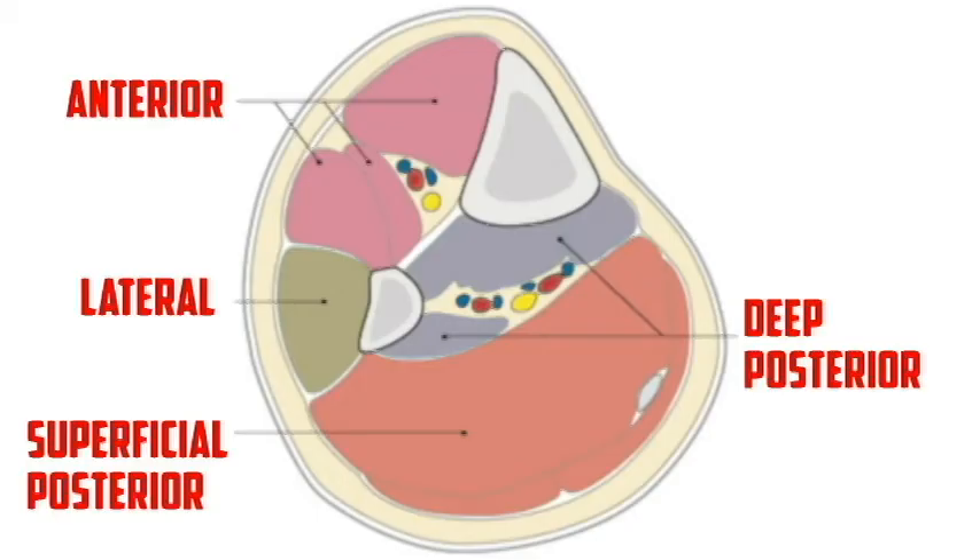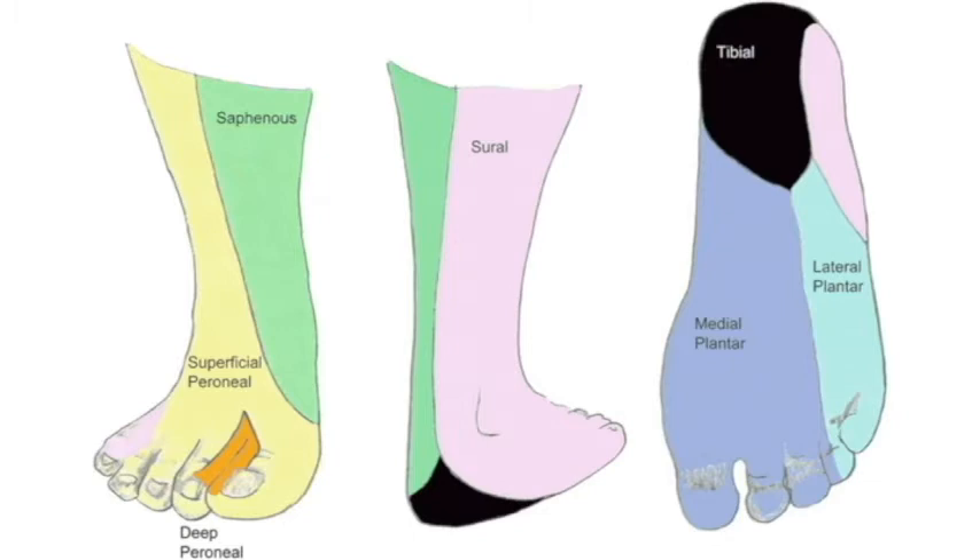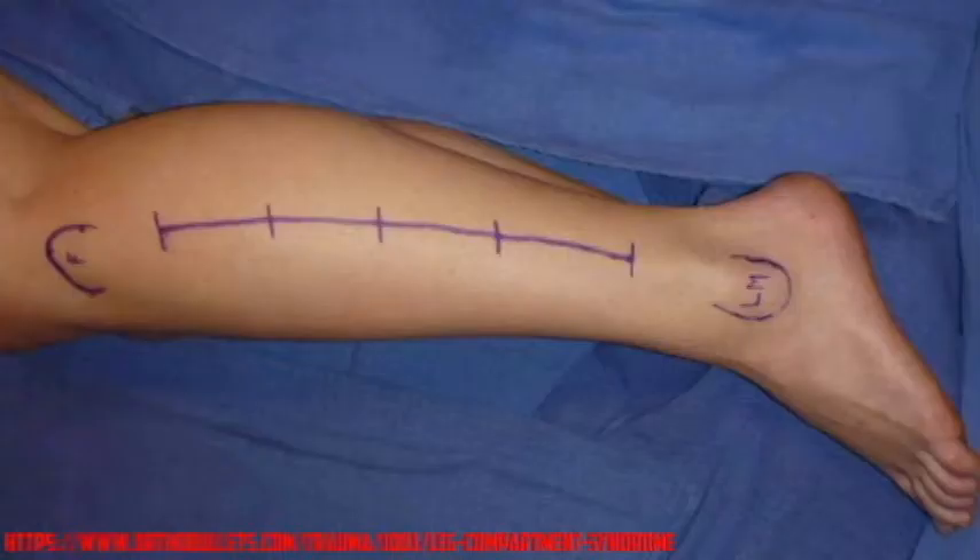Here's an illustration of what the compartments look like. The anterior compartment is by far the most common. The biggest thing is having a good neurovascular exam of the distal leg, meaning the peroneal nerves and the posterior tibial nerve and its branches on the plantar foot. Here's an example of what a fasciotomy might look like in the lateral compartment preoperatively.